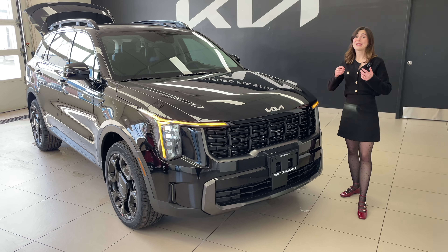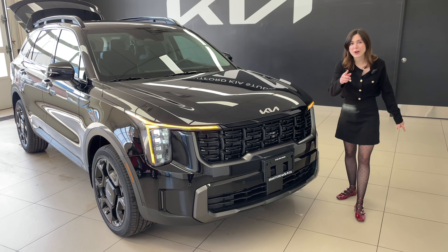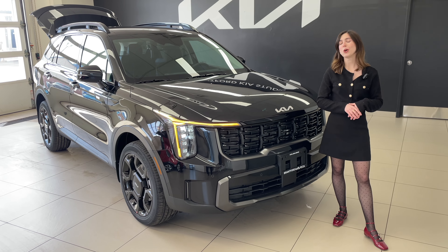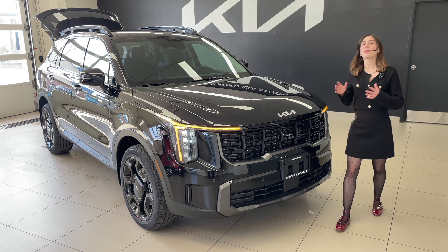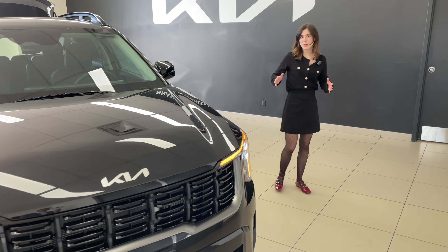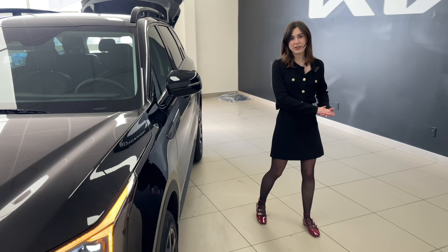Highway drive assist is basically your smart cruise control but even smarter. If you're curious to see how it works in action we've done a video on it. With that being said, let's come around to the side of the vehicle and take a look at the beautiful side profile and some more safety features.